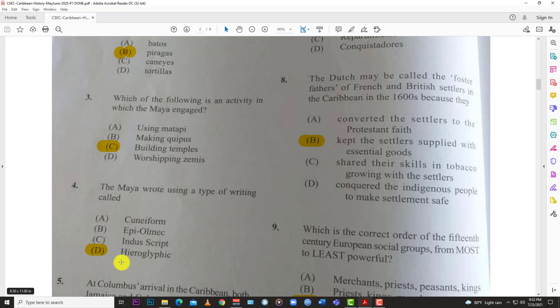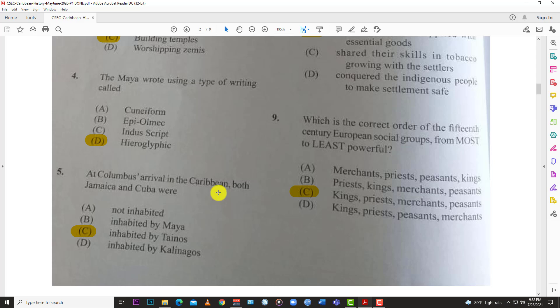Number four: the Maya wrote using a type of writing called hieroglyphics. They were one of the first peoples to have a written language, and you can see evidence of that written on temples that are still around today. Number five: at Columbus's arrival in the Caribbean, both Jamaica and Cuba were inhabited by the Taínos.